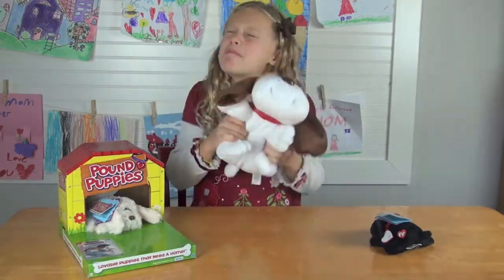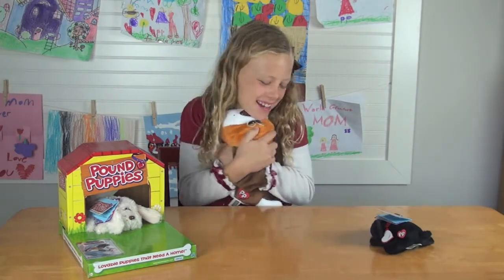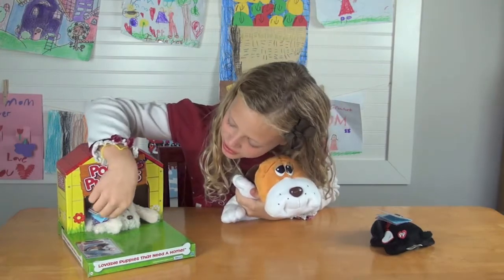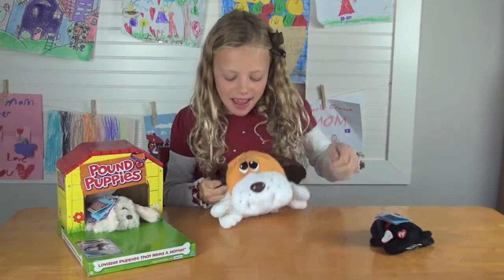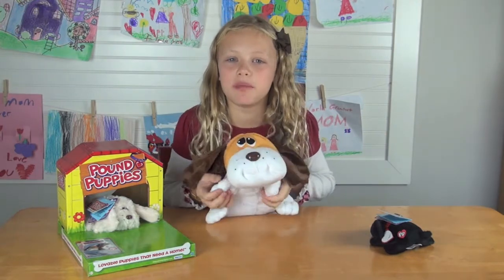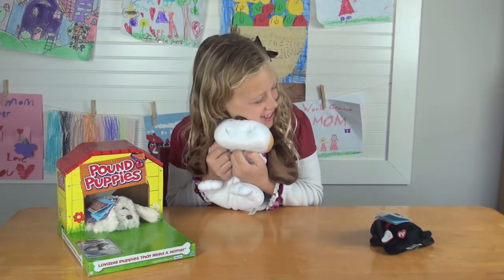Here's the Beagle. The best part about him is that he's so cuddly. You can also use his box for the other dogs or for him. And if you register this online you can get printed adoption certificates. He's so cuddly.